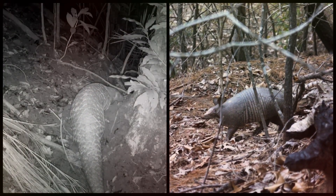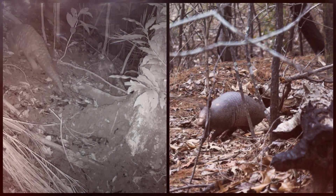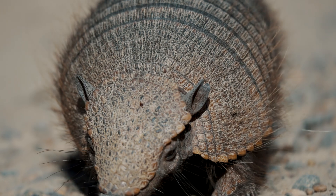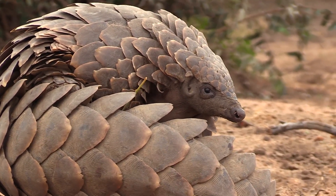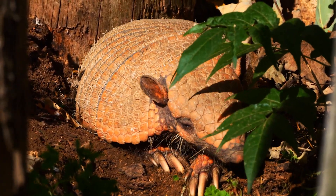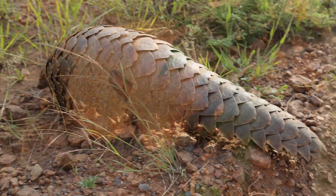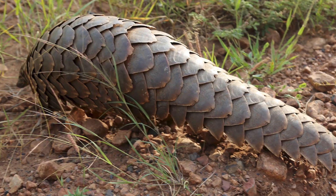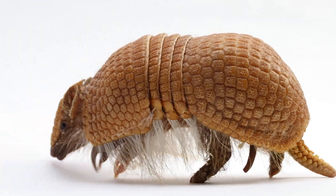You ever look at an armadillo and a pangolin and think these two definitely share a weird little reptilian grandma? Same armor, same bug-eating vibe, same curled-up-in-a-ball defense move. It's like they were cut from the same evolutionary cloth — except they weren't. Not even close. So today we're going deep on these two armored oddballs, the armadillo and the pangolin — what makes them different, what makes them weird, and how they somehow ended up looking like twins even though their family trees are growing on opposite ends of the evolutionary forest.